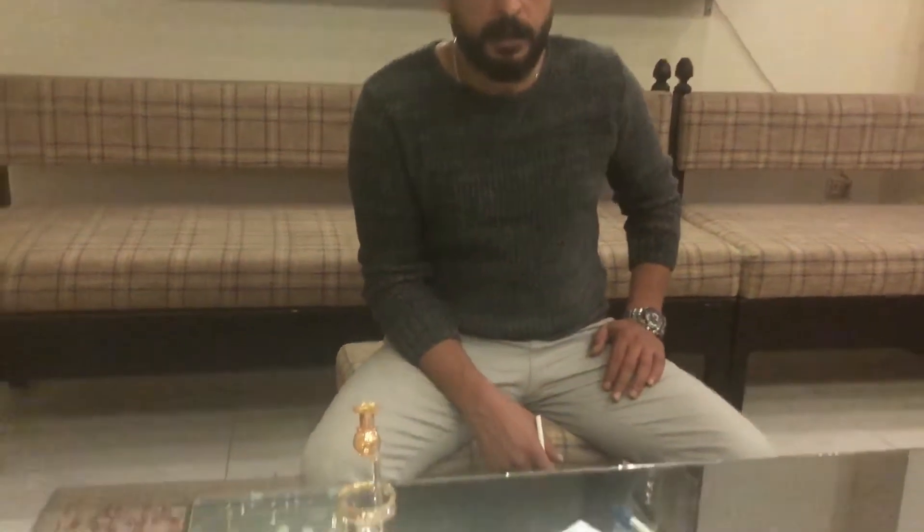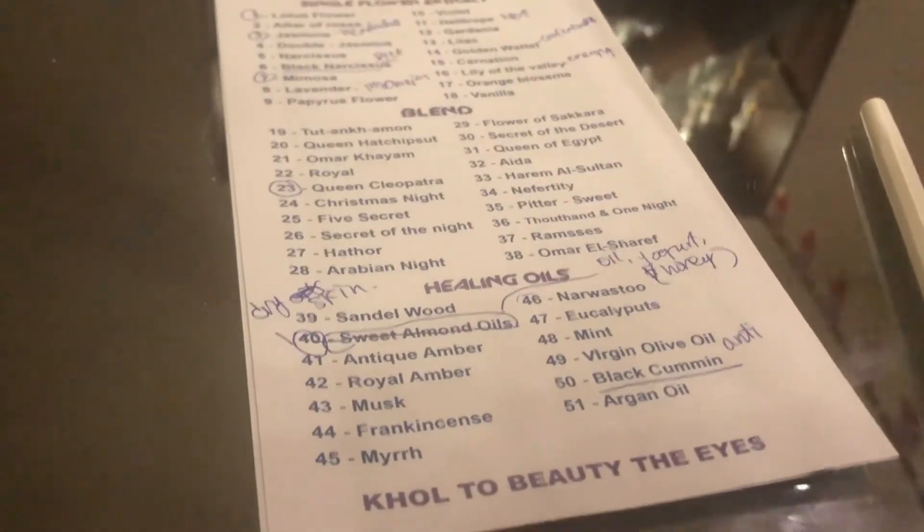Black cumin is the reason for Egyptian people's strong immunity. We take a teaspoon of black cumin every day directly, or mixed into a drink, salad, cheese, or food. It increases immunity, reduces cholesterol, balances blood sugar, is an antioxidant, burns belly fat, and increases fertility. Most importantly, it boosts immunity against coronavirus, because coronavirus affects the immune system and black cumin strengthens it.